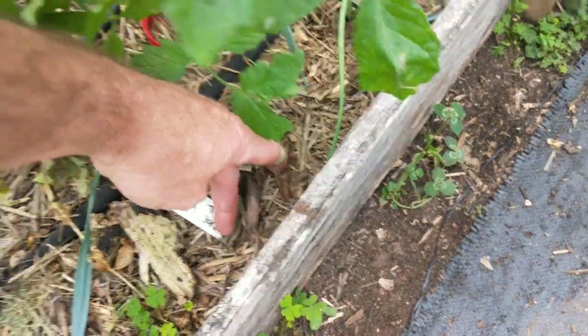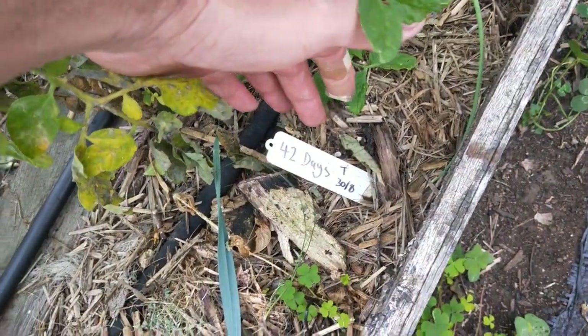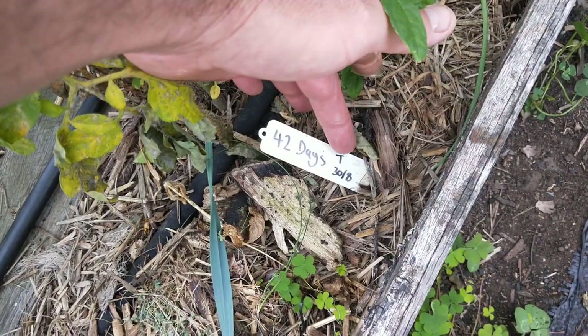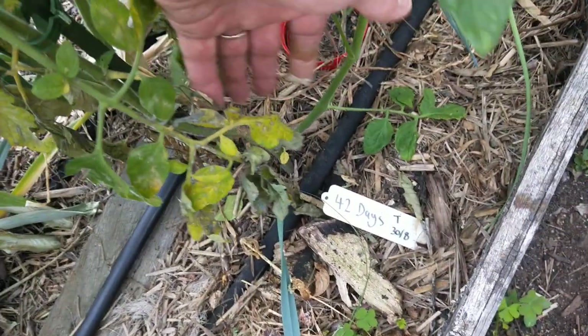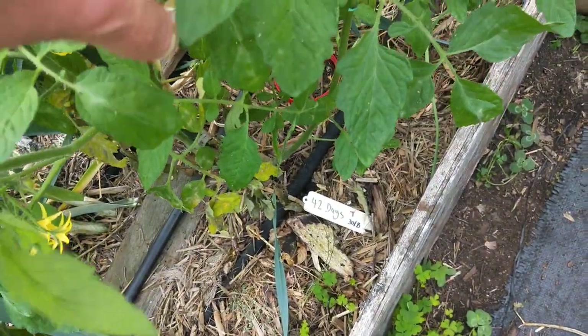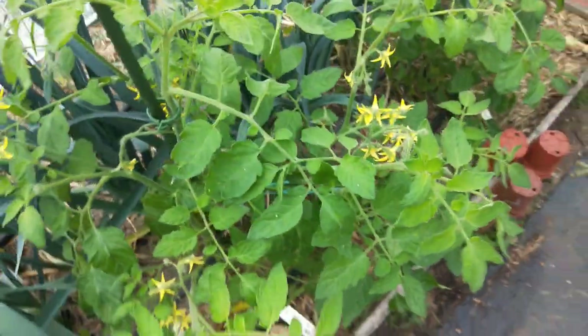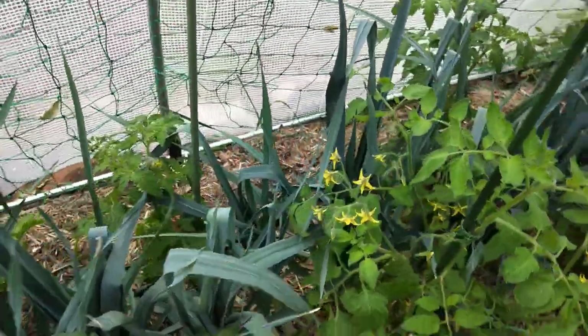Actually, I don't think they mean 42 days as in from planting to harvest, but there's the date that I transplanted - T for transplant - so I put it in here as a seedling, what's that, two months ago, no more than that. Anyway, it's going alright.